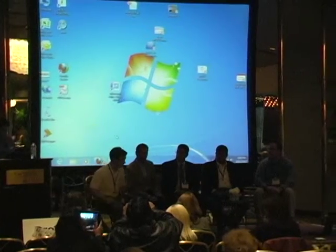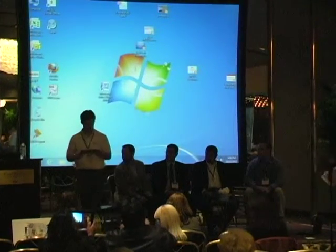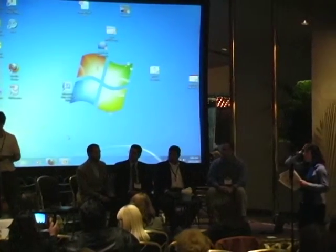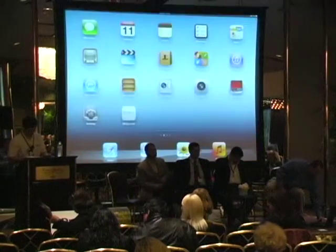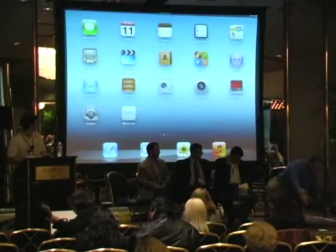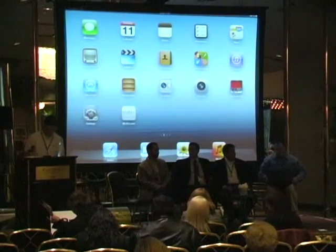I'm going to call up the first presenter, Devin Bezdichek with Home Spotter. He's going to talk about augmented reality technology — it's brand new — and how you can use it to grow your business. Then we'll bring him to center stage so everybody can ask questions. While he's speaking, think of some questions you might want to ask about the product.